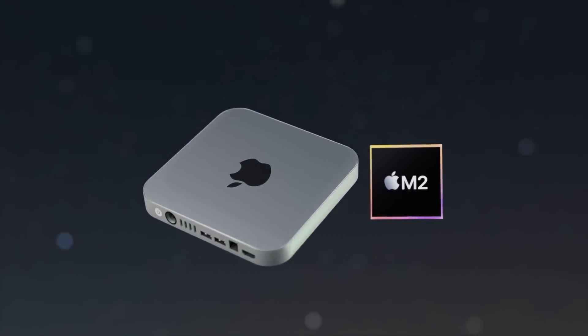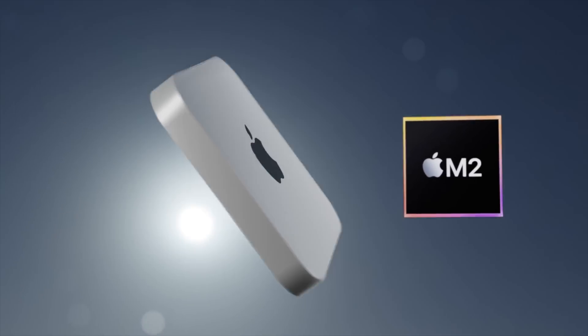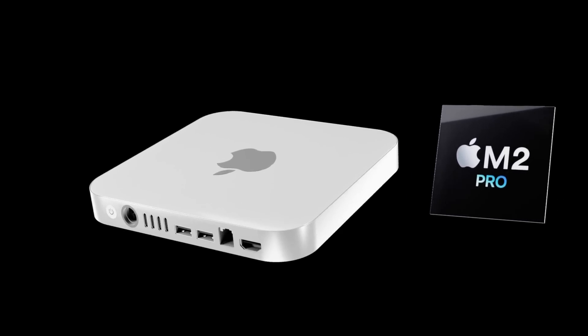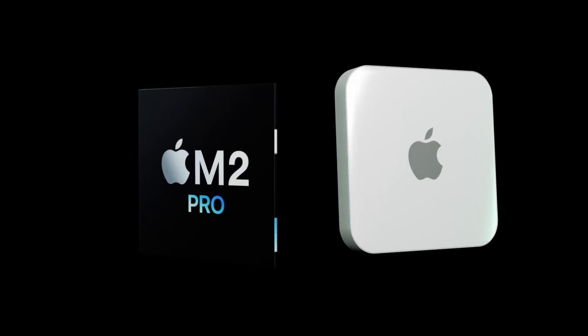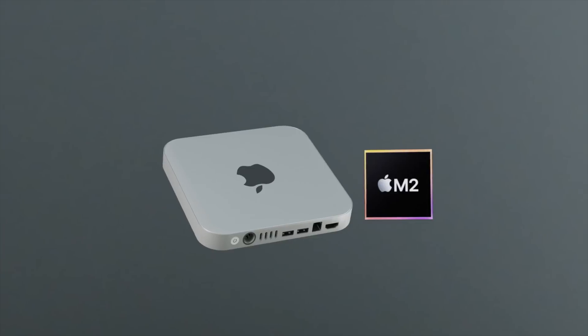The great news is we now know that the Mac Mini M2 is coming in 2023. Today I want to go over specs, design — really everything — for the new Mac Mini, and of course I also want to go over the Mac Mini M2 release date.